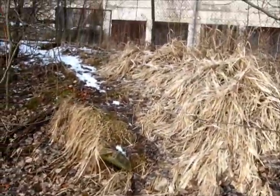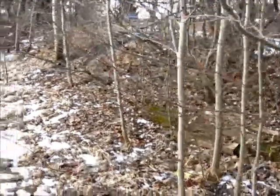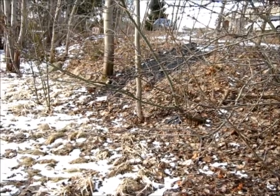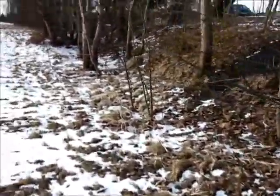Oh, there is actually a little trail here. I think I followed it the other day. And just like 100 meters that way is a very civilized railway crossing, which I will not show.